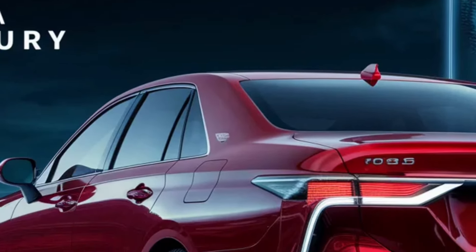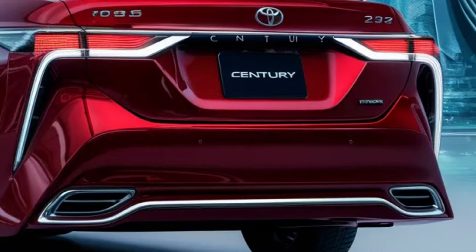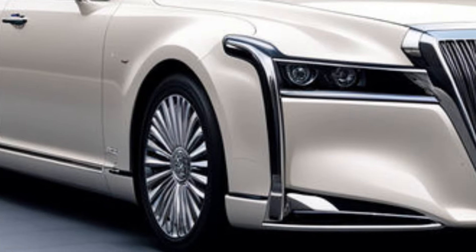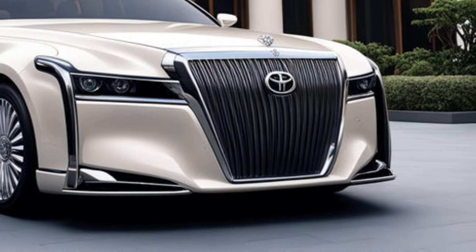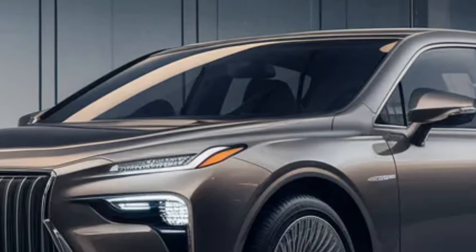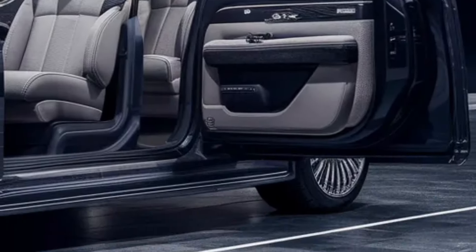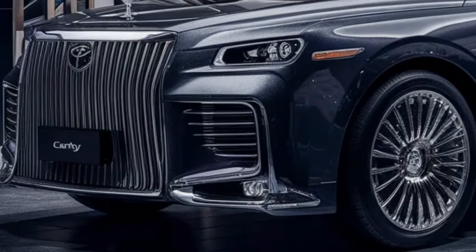As we approach the sleek silhouette of the Century, it's clear that Toyota has once again outdone itself. The car's long, flowing lines and elegant curves pay homage to its storied heritage, while the modern touches signal a new era of automotive excellence. The Century's exterior is a masterpiece of design, with a bold front grille that commands attention and LED headlights that pierce through the night like a beacon. The chrome accents and 21-inch alloy wheels add a touch of class that is unmistakably Toyota.